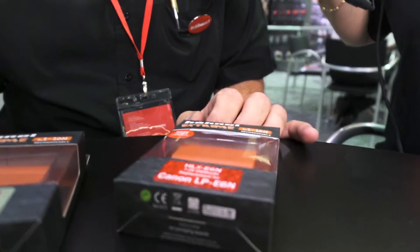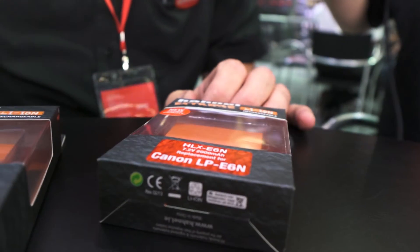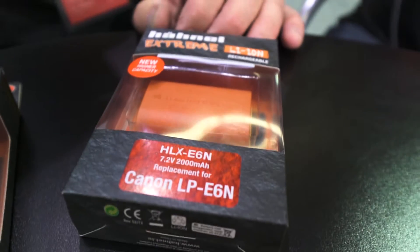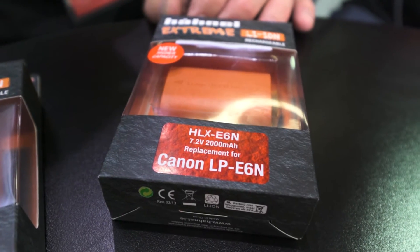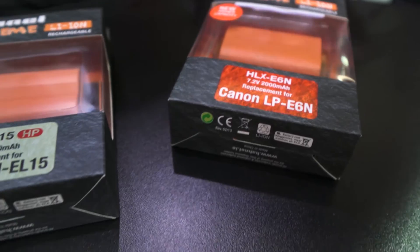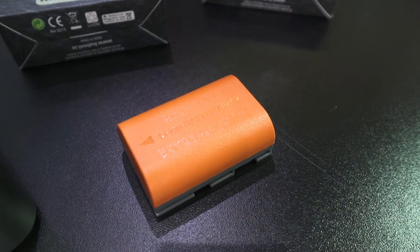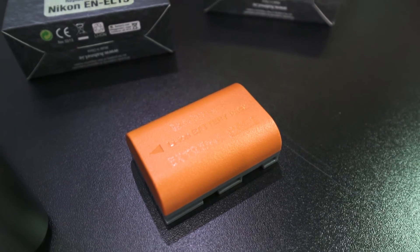There are quite a few new bits this Photokina. To start with, we've introduced two additions to our extreme range of camera and camcorder batteries. The Canon E6 we've upgraded to an E6N, increased to 2,000 milliampere. Compared to the genuine Canon E6N battery, you'll get something like 108 extra shots per charge, or about 20 minutes extra video time.